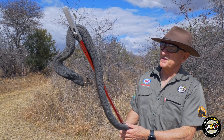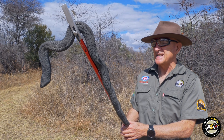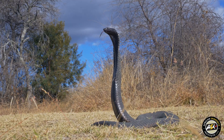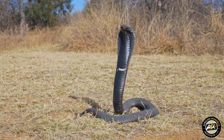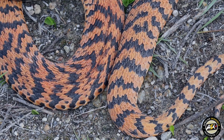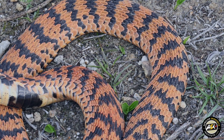Rinkhals produce about 20 to 30 young at a time, as many as 60, and the babies are perfect replicas of the adults. Up in the highveld in Gauteng, they are a light to dark grey or blackish colour with one, two or three white bars on the chest, but when you get into parts of the eastern Free State, KwaZulu-Natal and the Cape Provinces, they have yellow or orange bars down their body.